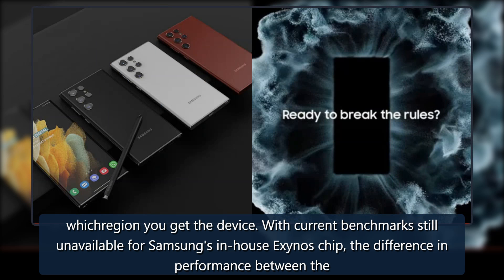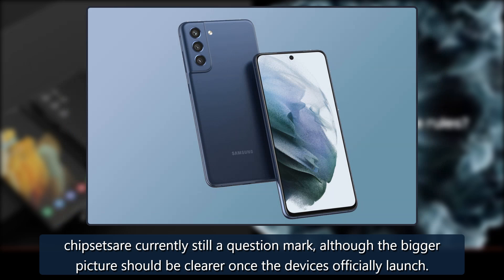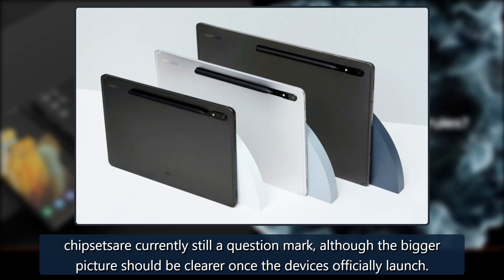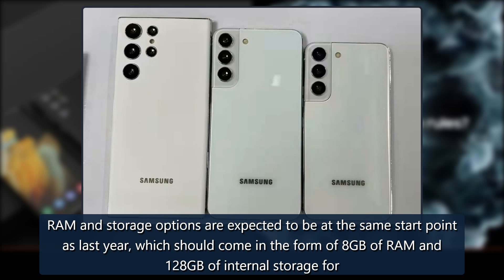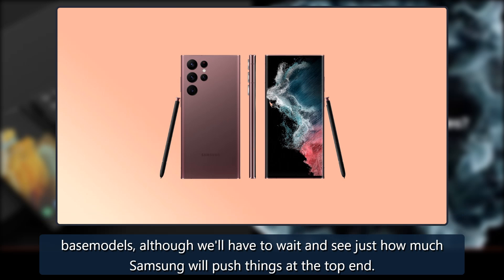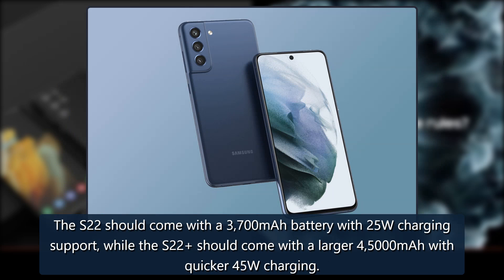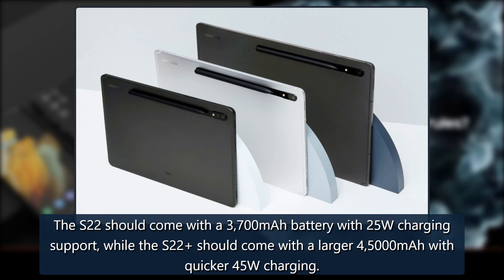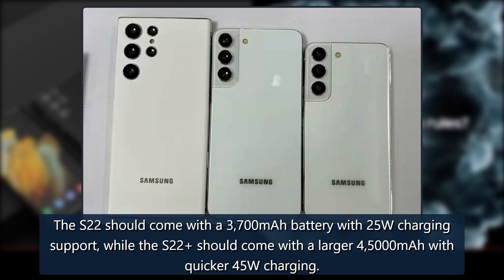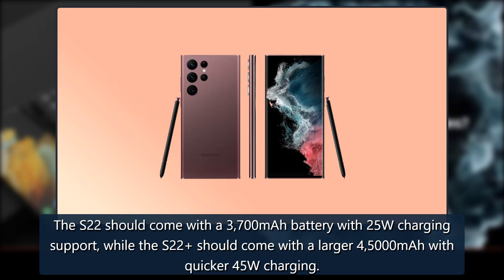With current benchmarks still unavailable for Samsung's in-house Exynos chip, the difference in performance between the chipsets is currently still a question mark, although the bigger picture should be clearer once the devices officially launch. RAM and storage options are expected to start at 8GB of RAM and 128GB of internal storage for base models. The S22 should come with a 3700mAh battery with 25W charging support, while the S22+ should come with a larger 4500mAh battery with quicker 45W charging.